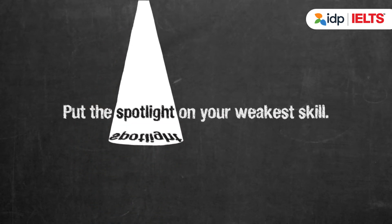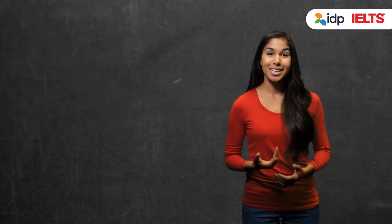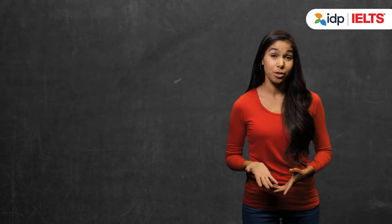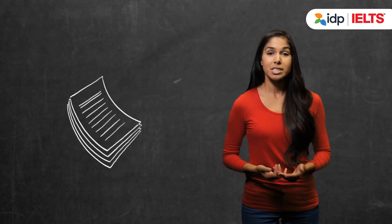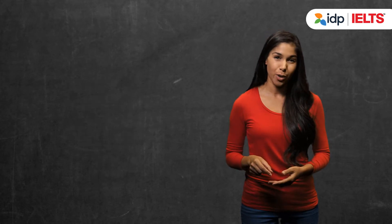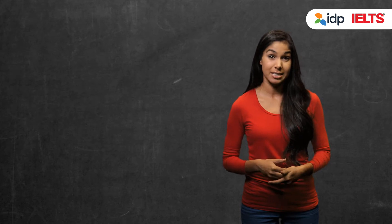Put the spotlight on your weakest skill. Be clear on what you need to improve on the most. Is it speaking, listening, writing, or reading? Once you've identified this skill, look at how to improve specific areas within that skill.